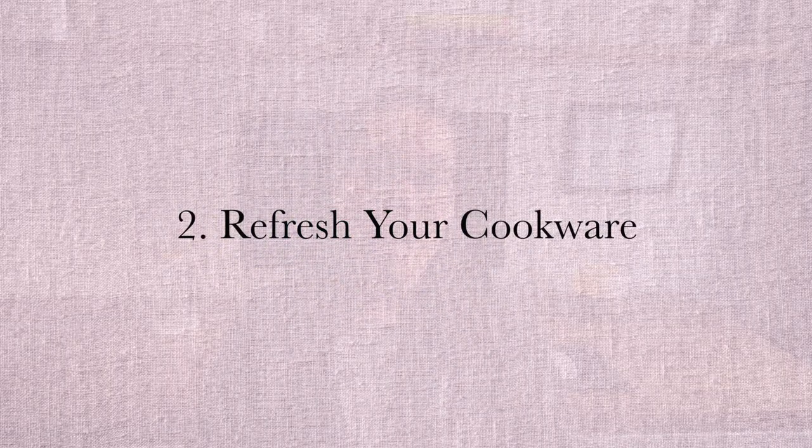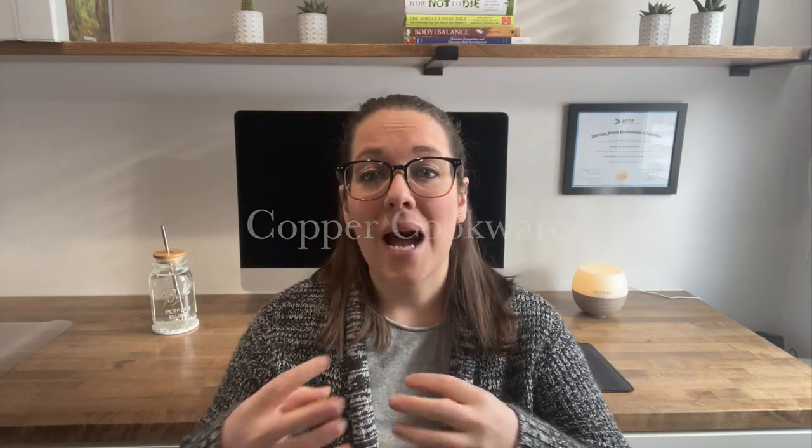Tip number two is to refresh your cookware. We've all heard that Teflon is bad, but what about aluminum, ceramic-coated, or copper cookware? Aluminum cookware is usually cheaper, strong, and lightweight, but it's usually coated. If that coating chips — which it's prone to do — it exposes us to elevated aluminum, which has been linked to central nervous system diseases like Alzheimer's and ALS. Aluminum is a neurotoxic metal we really don't want leaching into our food. As for copper cookware, even though our bodies need copper, too much can cause heavy metal poisoning, and it's more likely to leach into acidic foods. Copper is often coated in nickel, which is another toxic element.